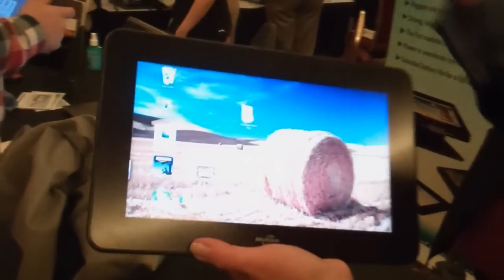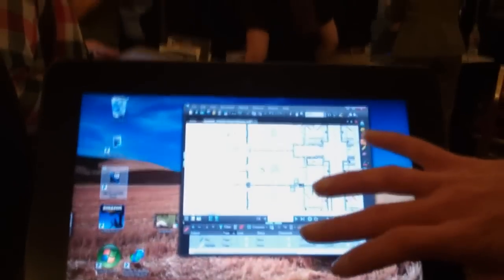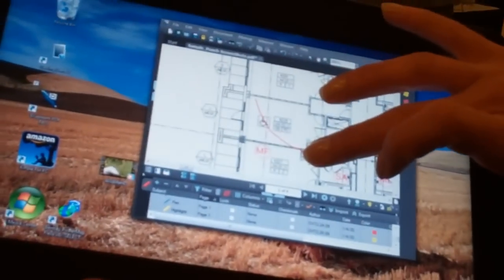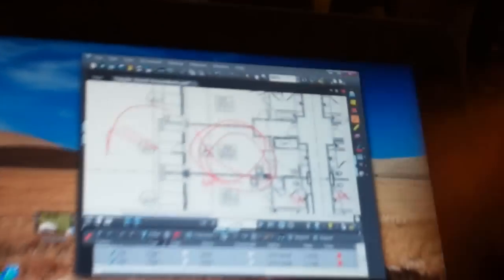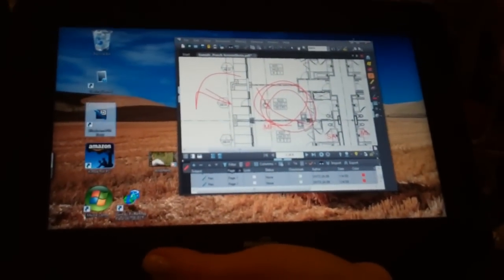This is an application from one of our software partners called Bluebeam. It's one that's specialized for architecture drawings and markups. So you could mark up a drawing with your finger, you could use the pen to do it, write it up and then email it out. It's a good example of how you might use the software.